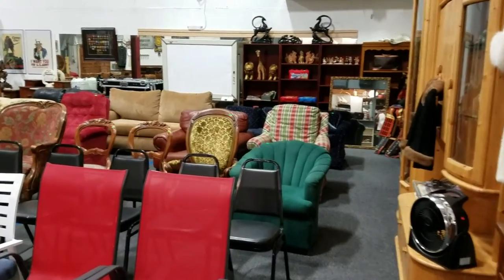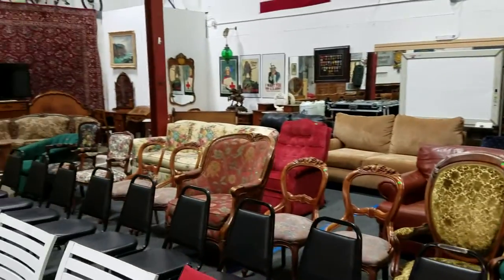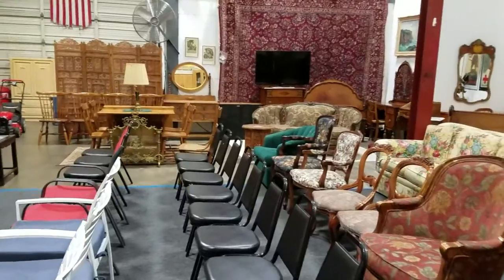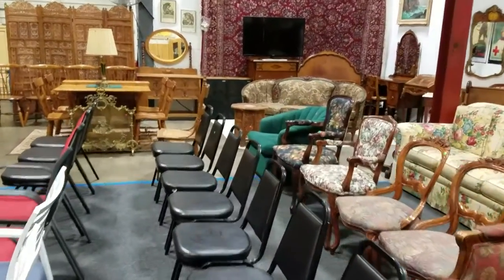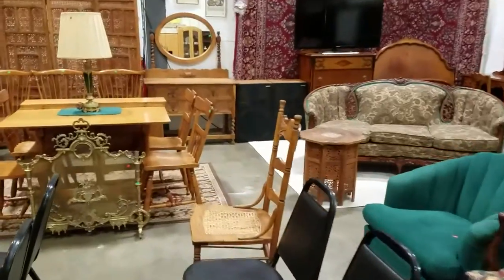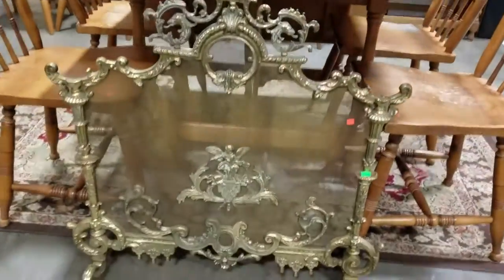Hello everybody and welcome to another video preview brought to you by Sound Auction Service. This is our incredible estate and furniture collectibles live and online auction, September 9th at 5 p.m. We have an incredible amount of stuff — let's get started.